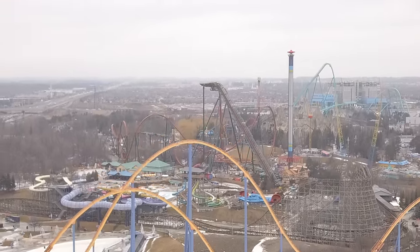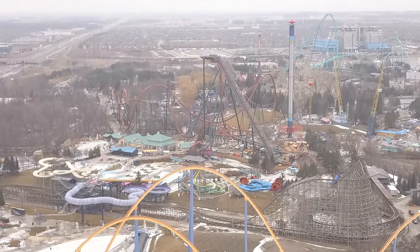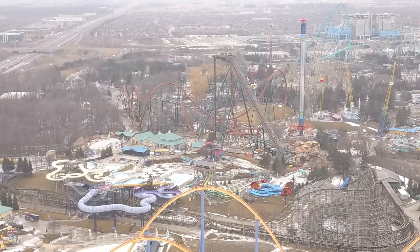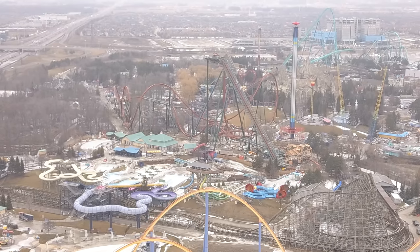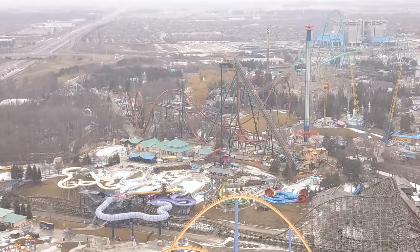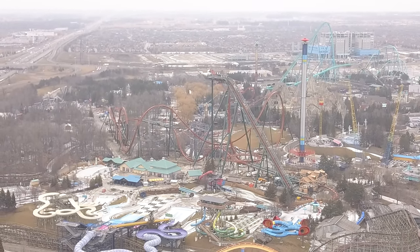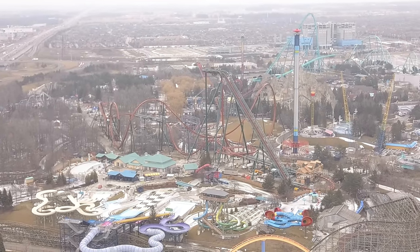Now let's get right on topic — Yukon Striker's second test run. Yes, we got the second test run, it is full from point A to point B, and it looks epic. This thing has a lot more speed in that third half than I anticipated. It's actually very quick — I always thought from the MCBR to that little airtime hill before the helix were similar in height, so I thought it would be slow, but that's not the case and you'll see why.